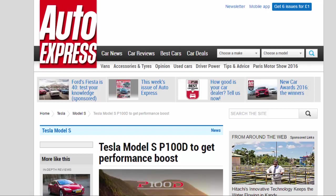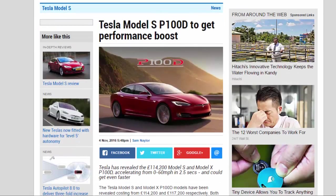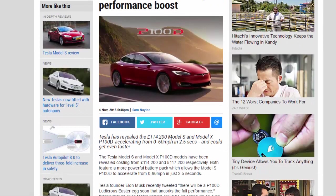Tesla Model S P100D to get Performance Boost. Tesla has revealed the £114,200 Model S and Model X P100D, accelerating from 0 to 60 mph in 2.5 seconds, and could get even faster.